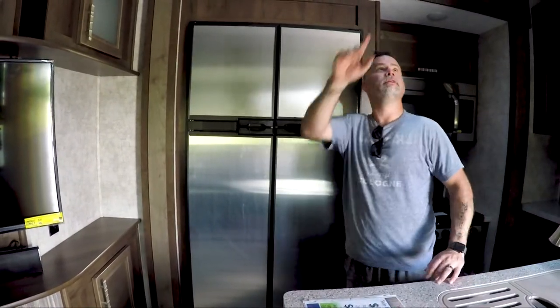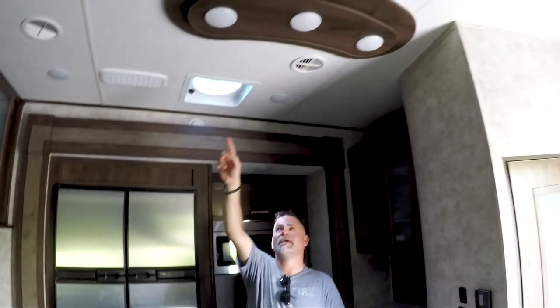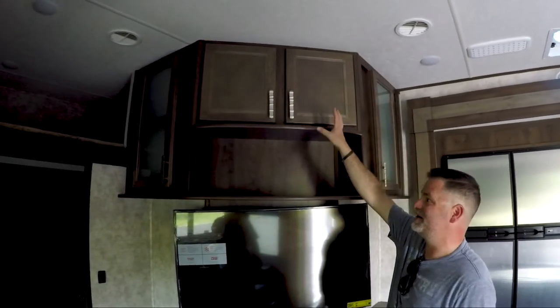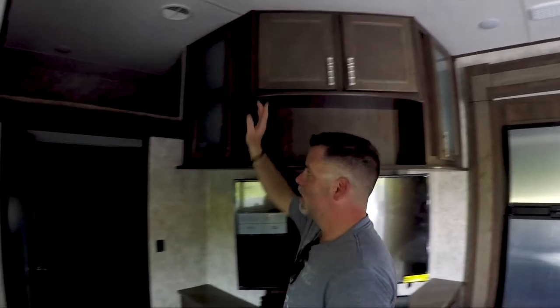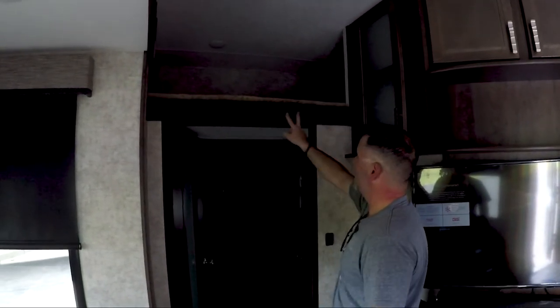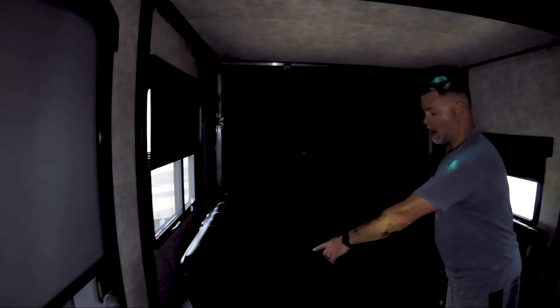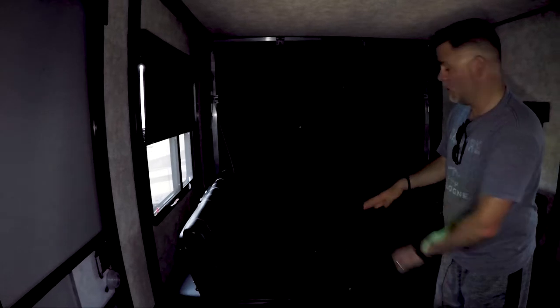Nice size standard three-burner stove, microwave, double stainless steel refrigerator - so you're not going to run out of space for your long weekends. When you look at these details it really makes it feel like home, makes it feel like a higher-end unit. Lots of storage up here for CDs, DVDs, whatever you want for entertainment. There's an extra bunk above and a place for a ladder. Something cool is this one is actually a toy hauler fifth wheel.